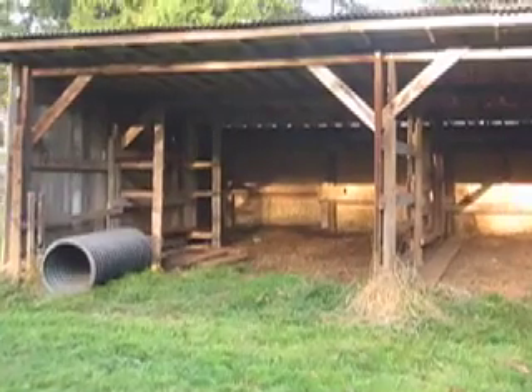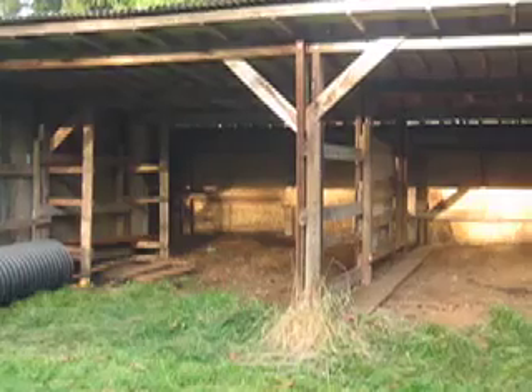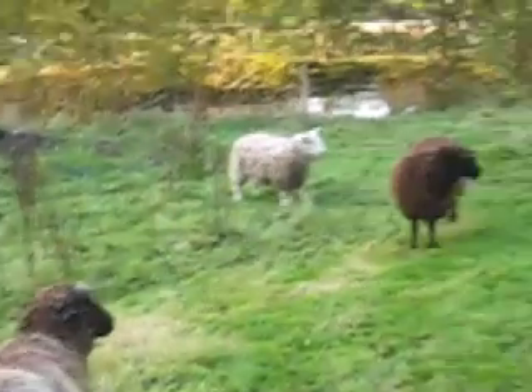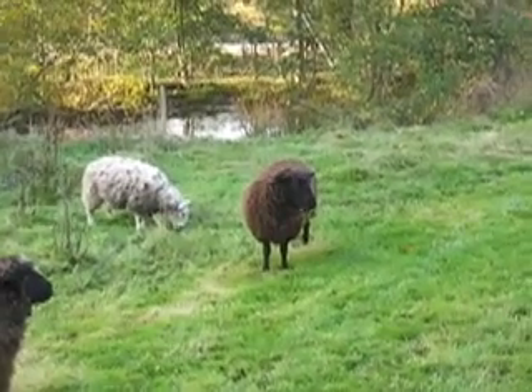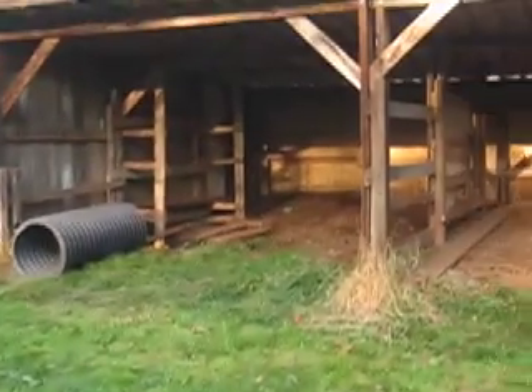That's the tractor stall where April was born. Who's her mom? That one there — the black one, Julie. We were told she was probably pregnant, but then her due date came and went with no lamb — until a couple weeks later, she popped out. Now you can see why we have goats.